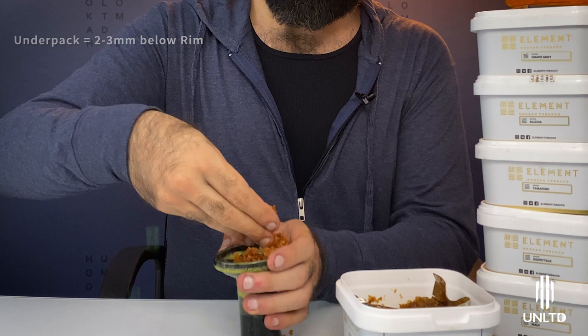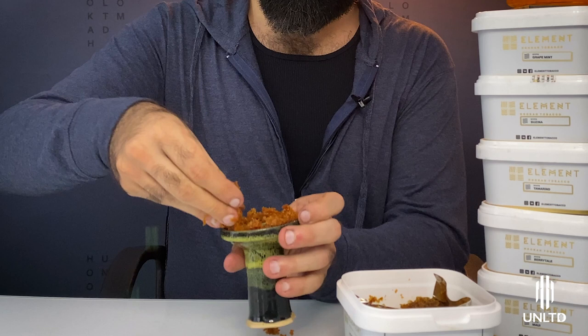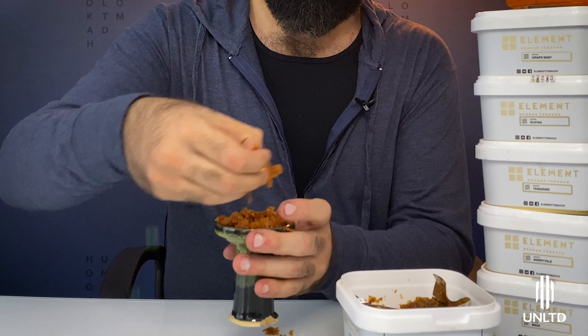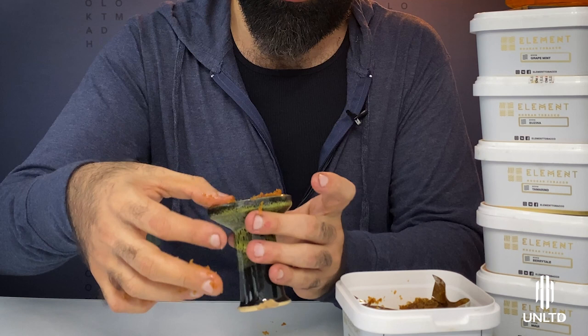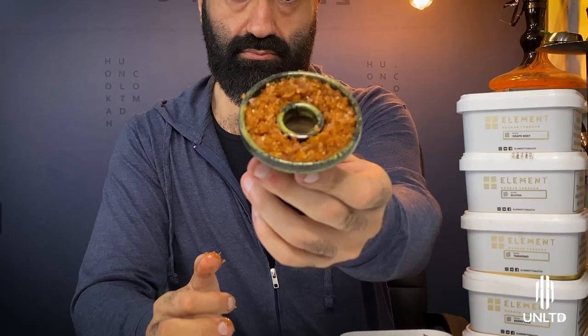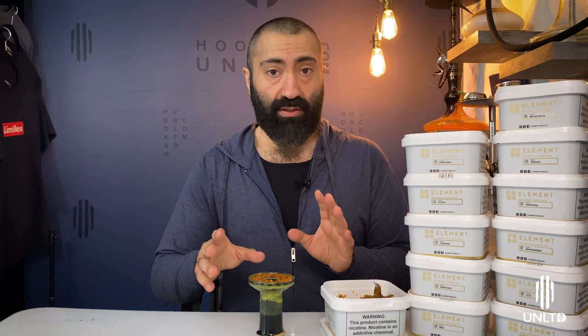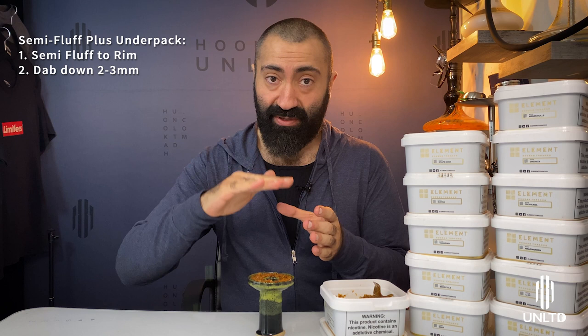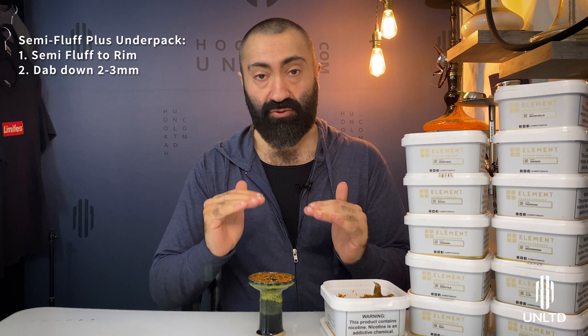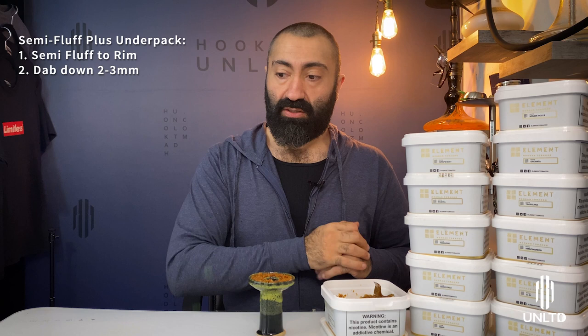To execute a proper semi fluff plus under pack, load up your tobacco at a fluff state just a tiny bit above the rim. First achieve a semi fluff pack, then press it down just a tad bit more so it lands about two to three millimeters below the rim. To stress the execution again: execute a semi fluff pack and then dab it gently all around, two to three millimeters below the rim — that automatically gets it to a semi fluff plus under pack, which is optimal for Element Air.